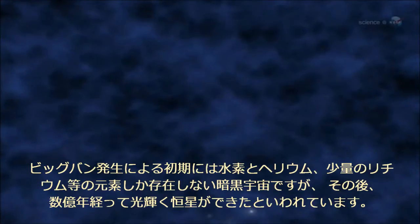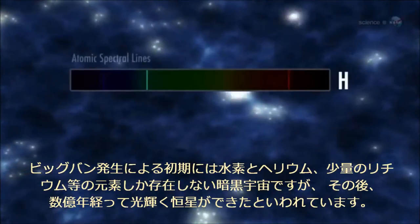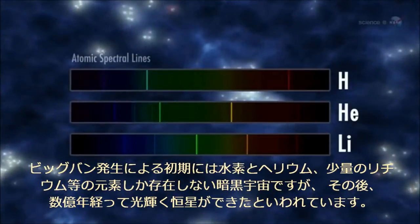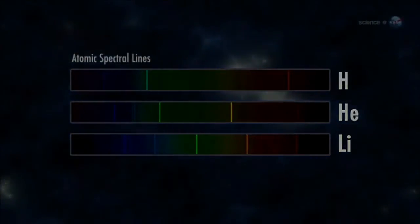The story begins just after the Big Bang, 13.7 billion years ago. According to modern cosmology, the newborn universe was made entirely of the three simplest atoms: hydrogen, helium, and small amounts of lithium. The cosmos was devoid of stars and, very likely, devoid of life as well.